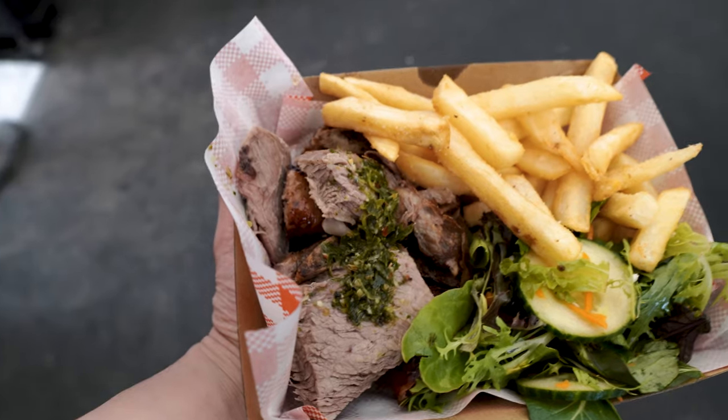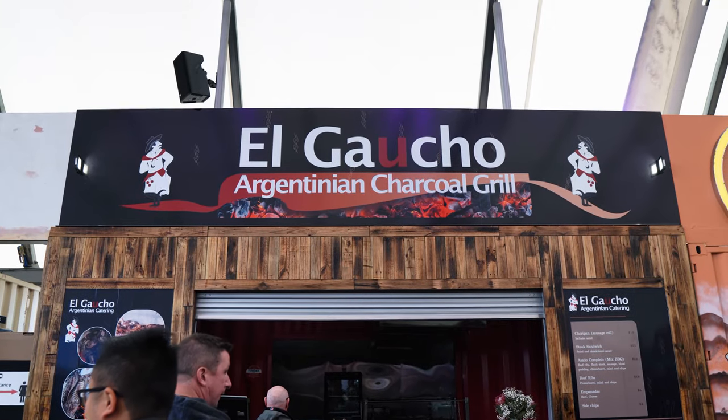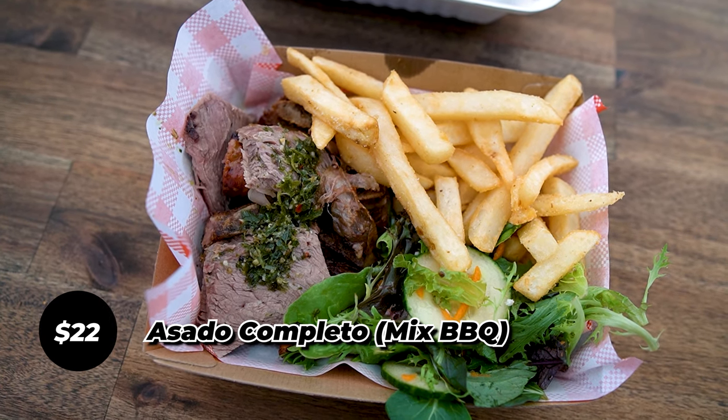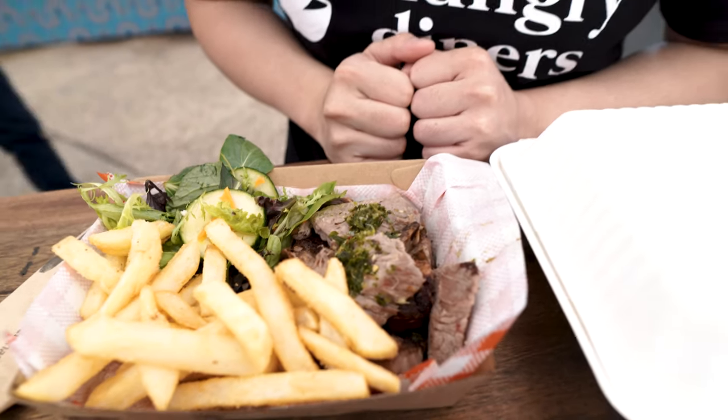What I've got right now is the Argentinian food. This is from El Gaucho Argentinian. This is the asado completo — we've got chips, a sausage, flank steak, chimichurri, and a lot of different charcoal grilled meat.